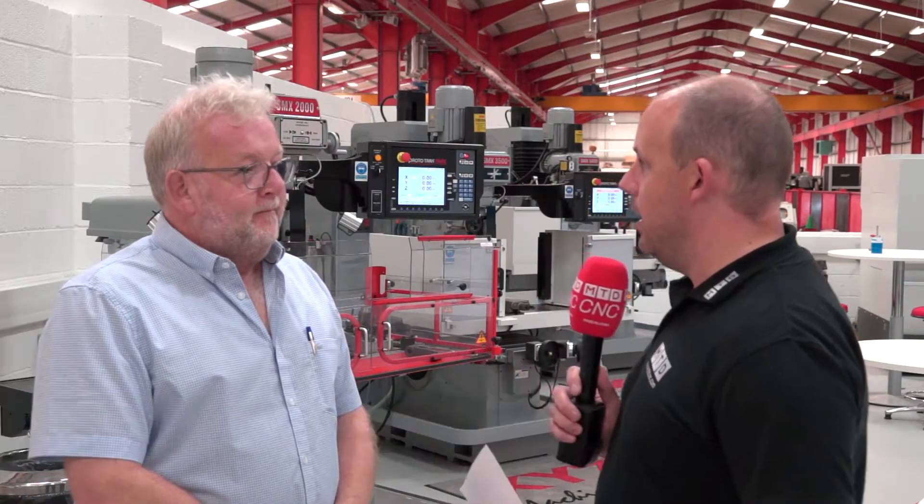There's a whole bundle of new machines there, and this is going to be a permanent facility for XYZ — yet another part of your expansion plan. It's part of our expansion plan, but it is a new showroom for training, demonstrations, and generally open days and things like that.